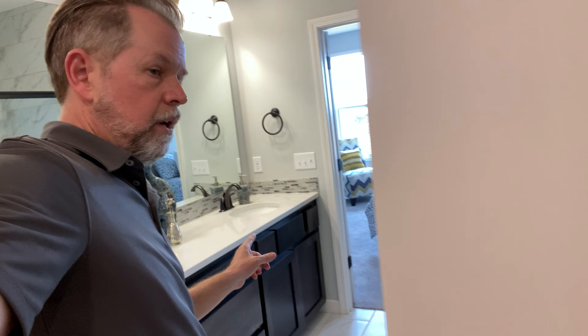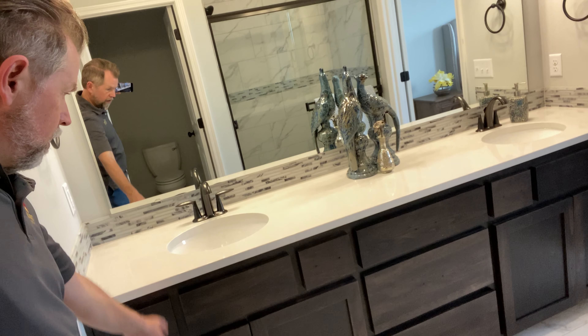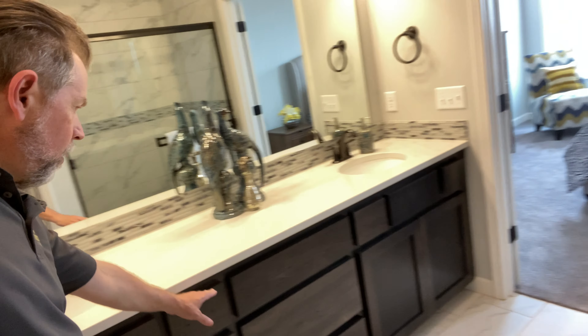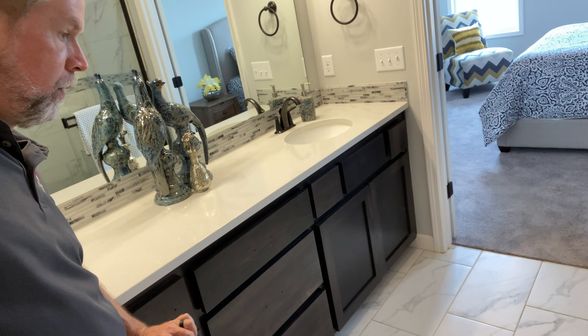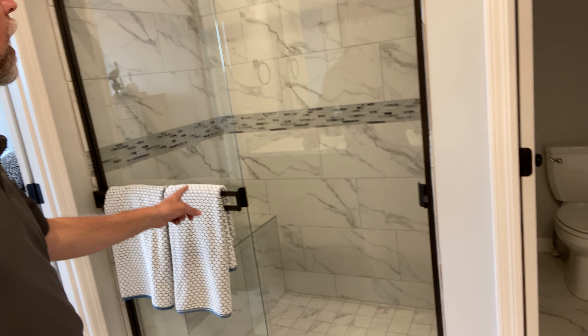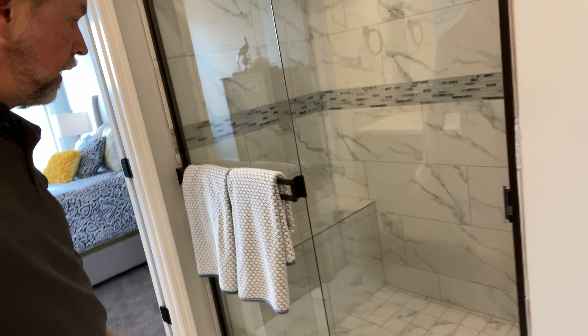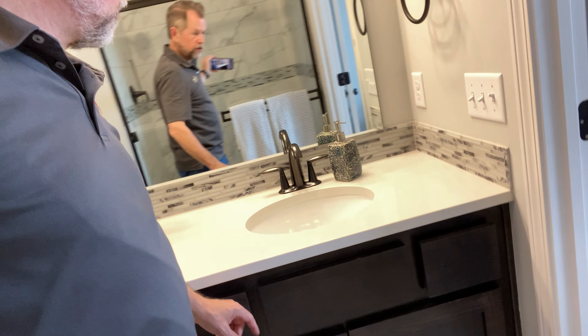Walk through here and check out the master. Come around the corner — look at that quartz. We still need to add the hardware, but look at these white closed drawers. Look at the tile — gorgeous! Huge shower, tile all the way to the ceiling with a little bench in there. Lots of great finishes.